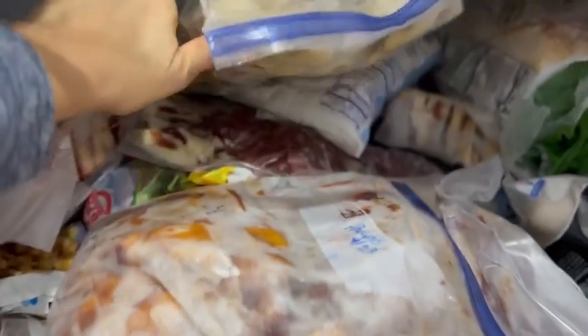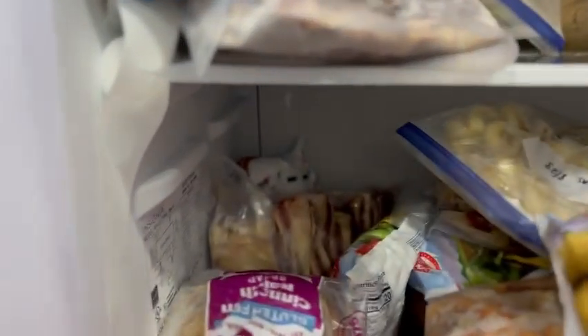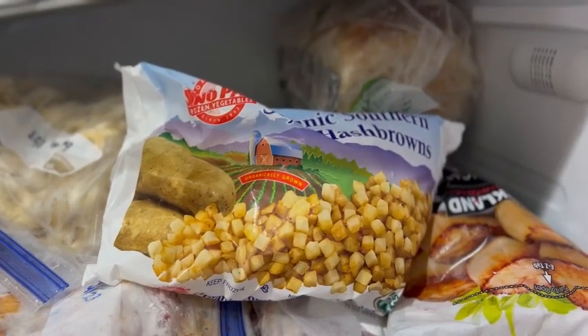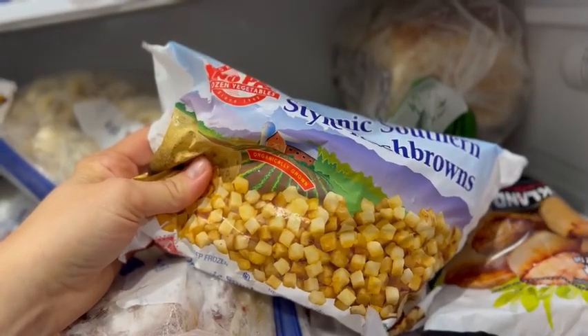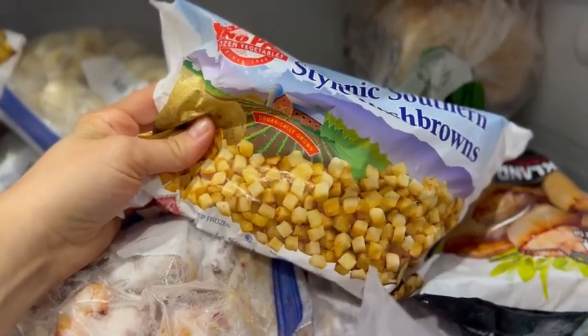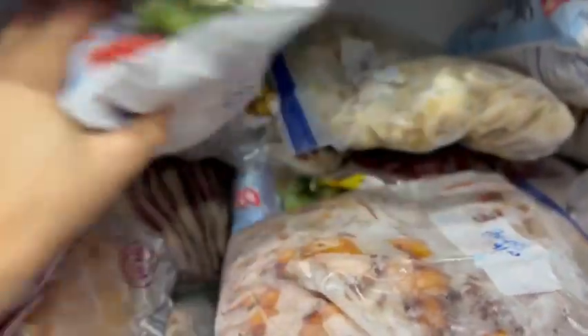These are peaches from this year, bananas, and hash browns — I think I have just maybe three bags of these from Azure. I don't really buy these often; I keep a few on hand for our family cheesy hash brown casserole that we make for holidays. When I make my own hash browns just fried up in a skillet, I like to cut them up myself. There's a little bit of what looks like bacon ends and some more peppers.